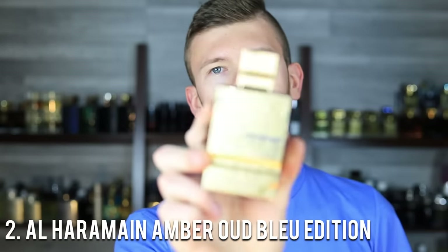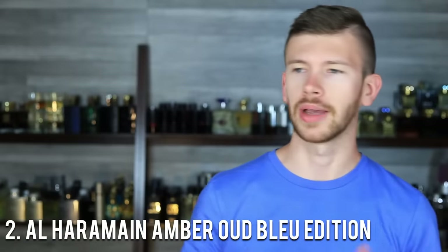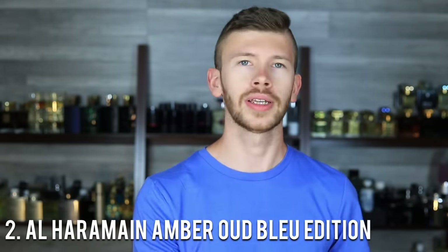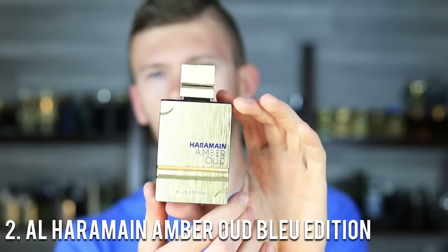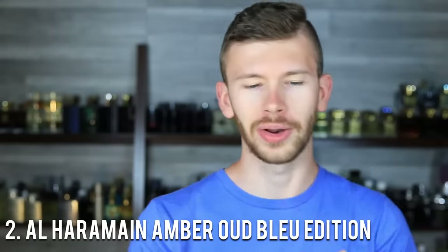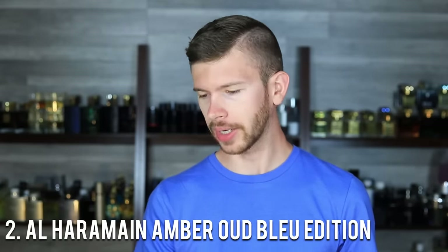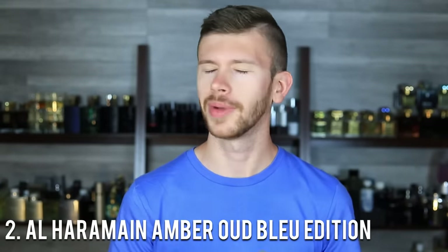Next up at number 2, we have Alharmain Amber Oud Blue Edition, which is a clone of Bleu de Chanel — more so EDT and EDP; it doesn't get close to the Parfum. This DNA is great for summertime and could be great for any time of year — it's very versatile, classy, upscale, a little more mature, very masculine. For any important situation in the summertime where you want to be taken seriously, out of the entire list this would probably be one of your best options. Alharmain is stepping up their presentation, though it might still look a bit clone-ish. The Amber Ouds from Alharmain are a more premium product — this might walk a bit over the $40 price point, but you're getting a significantly higher quality product than many other clones on the market.